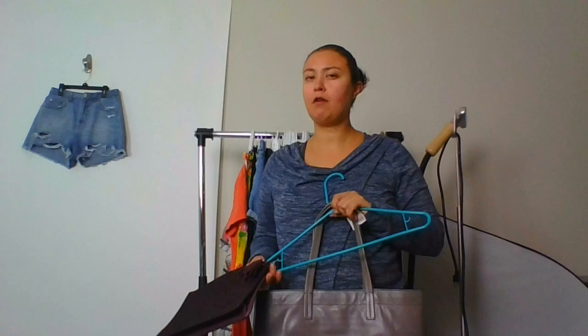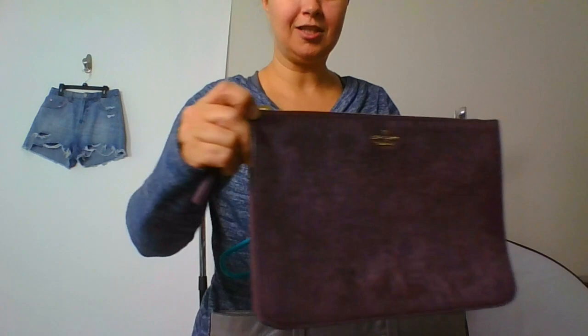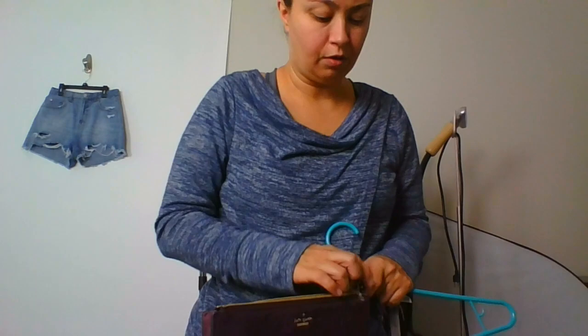The Kate Spade tassel bag — I don't remember how much I paid, but everything inside still has the original tags on it; it may not have even been used. I'm excited for that. I don't do a lot of purses, but we'll try it.